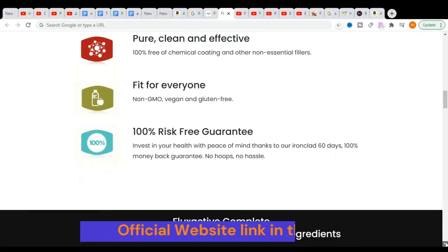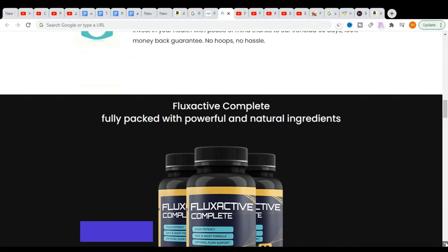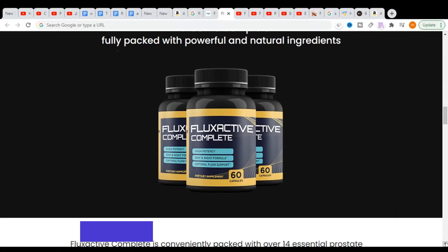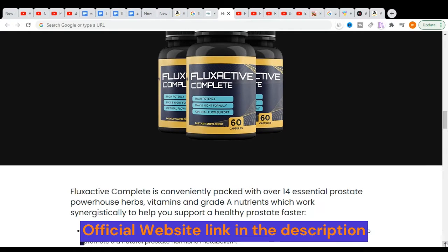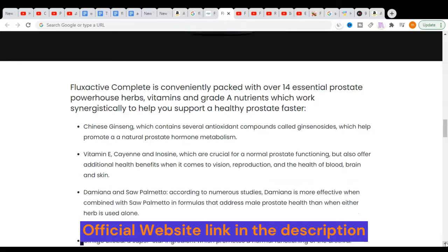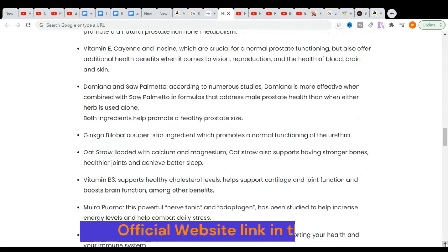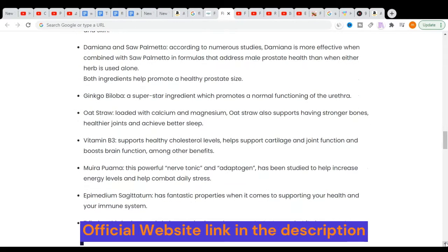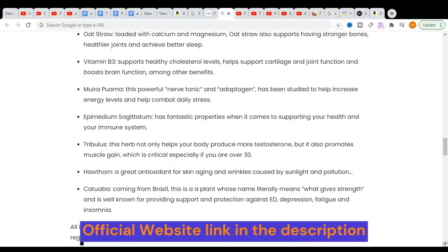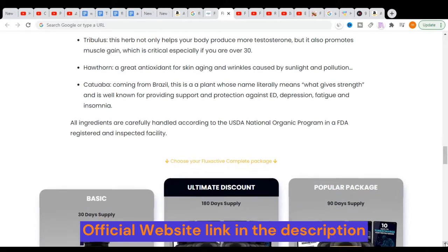Now I want to explain what Flux Active Complete is and how I came across this supplement. Flux Active Complete is a natural supplement specially designed to improve the prostate health of a person. It is a blend of 14 natural ingredients said to have the potential to enhance your prostate health and help in treating any problems related to it. It also supports the healthy functioning of your bladder and the proper functioning of your reproductive system.